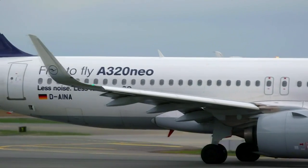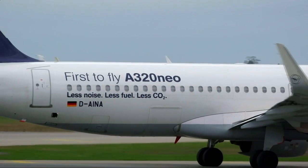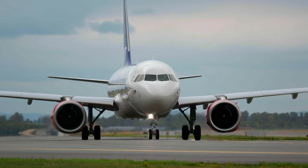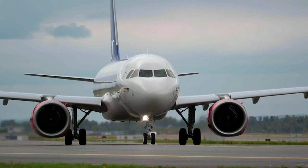In 2016, Airbus stole a march with their state-of-the-art plane, the A320neo. It was designed as a new, super-fuel-efficient plane, with minimal need for pilot retraining. It became the fastest-selling commercial jet in history.